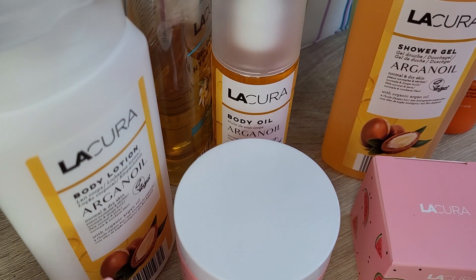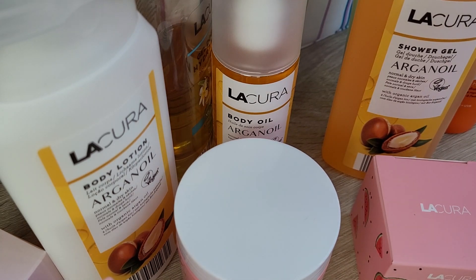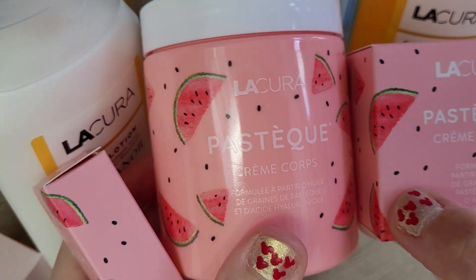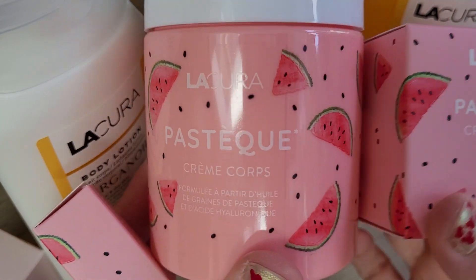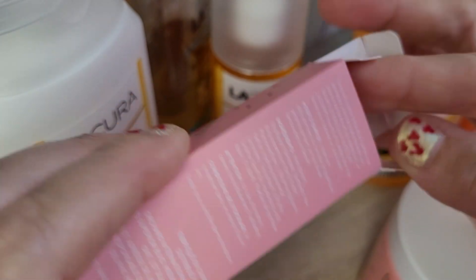Hi guys, as you can see in the title, I went shopping at Aldi — but this time in France. I went to France recently and visited Aldi, and also a little Lidl, but I got most things from Aldi.